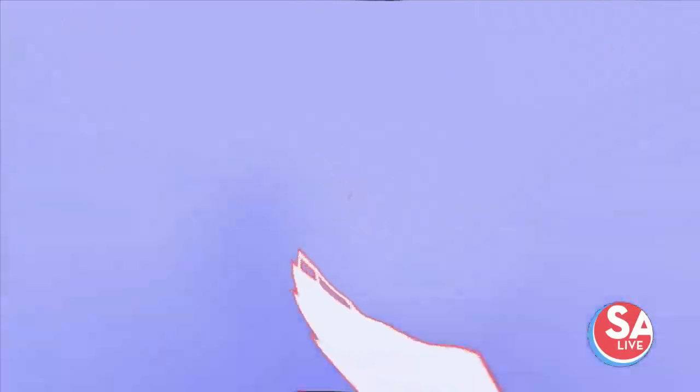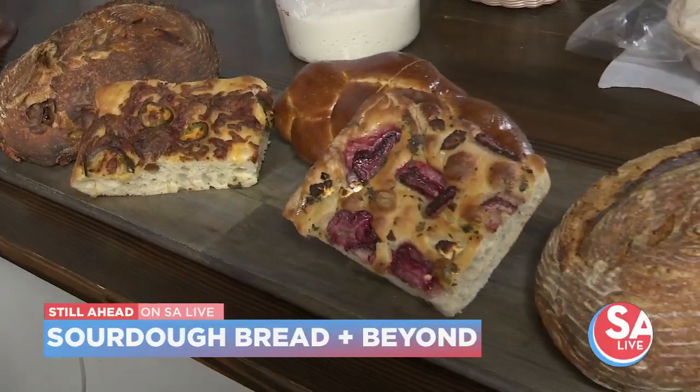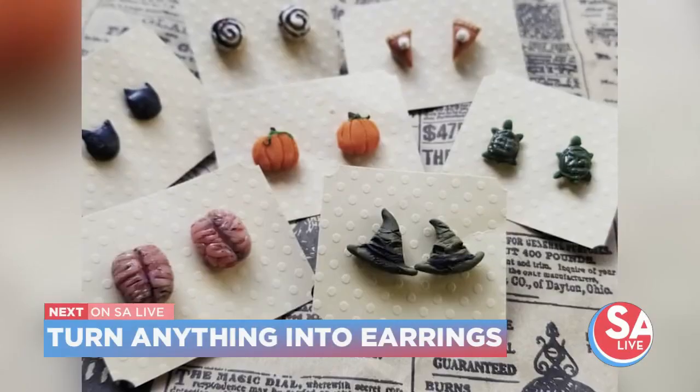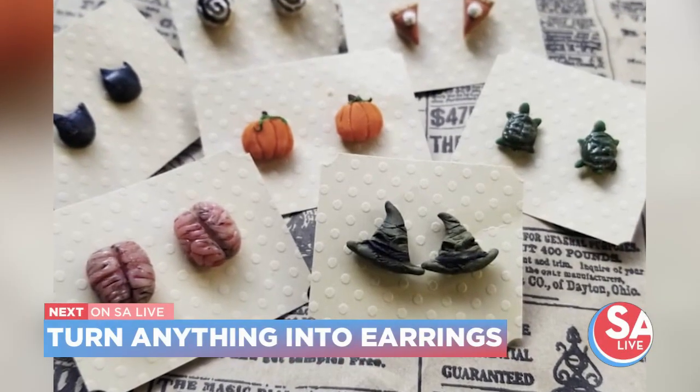We have a great baking segment on the rise — Jen and the host learn how to make sourdough bread, and where to get mom a pair of locally handmade earrings to show off her individual style.